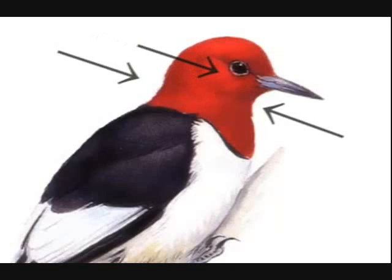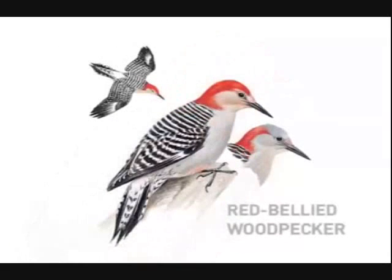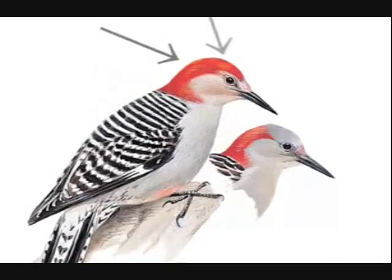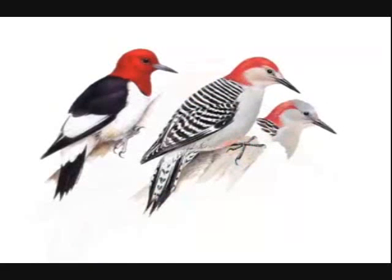Other woodpeckers have some red on the head, especially adult red-bellied woodpeckers, which are often mistakenly called red-headed. But red-bellied woodpeckers have just a mohawk-like cowl of red in the male and a patch on the back of the head in the female. Their faces and throats are gray. Adult red-headed woodpeckers have a complete hood of bright red.